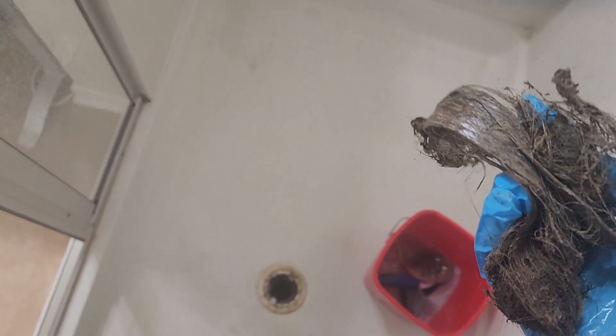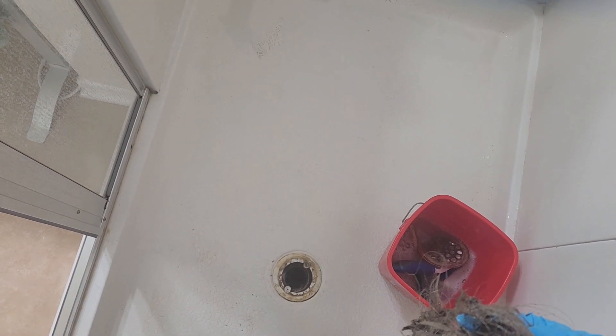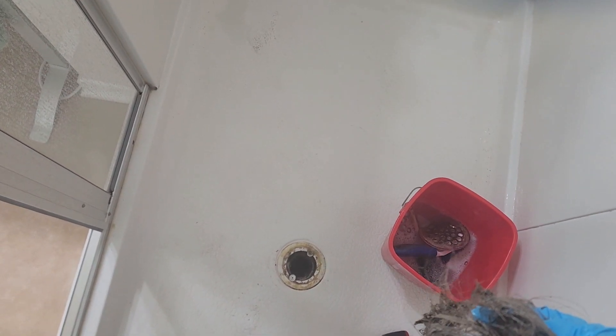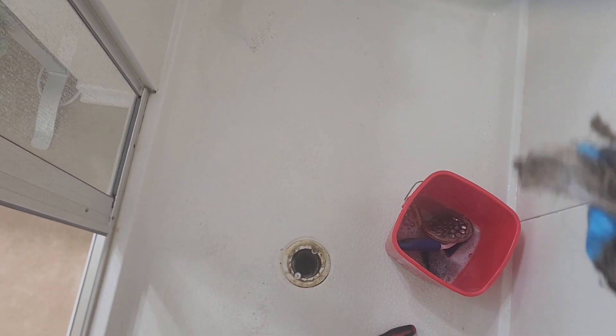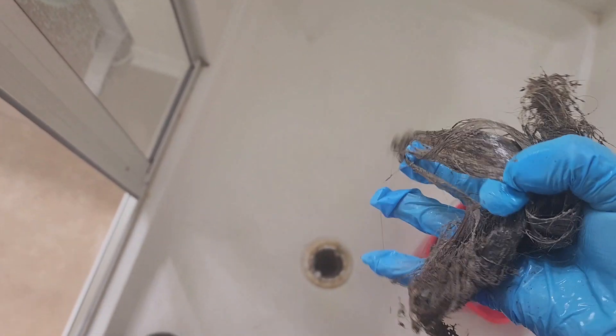So today we are going to clean the drain and try to flush it — put some vinegar and baking soda — and it won't happen again. That's the reason. Call us at 407-572-4118.